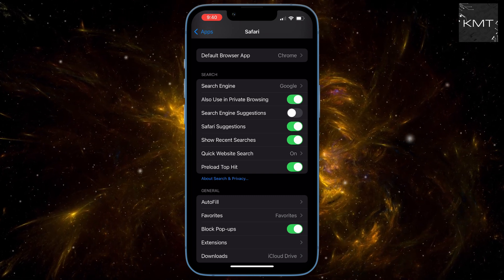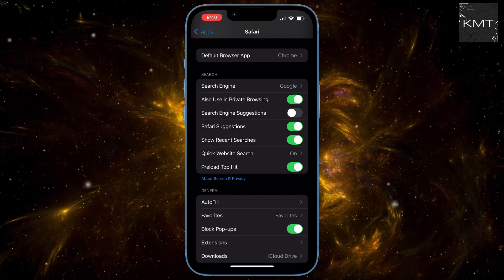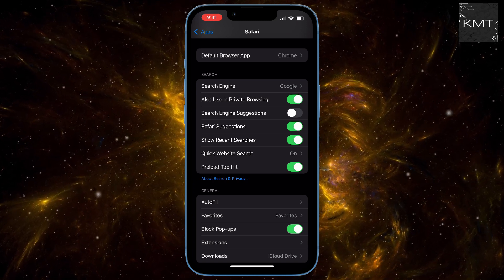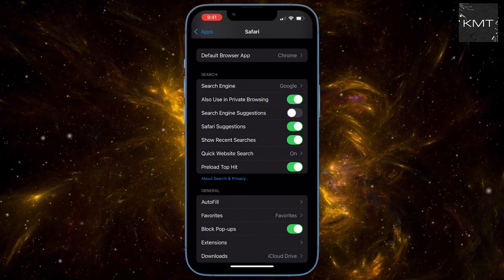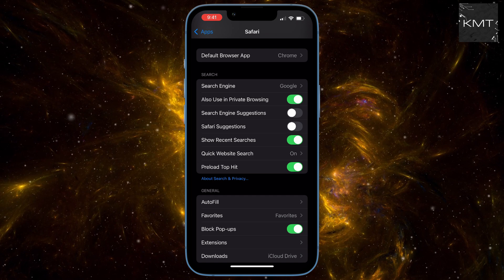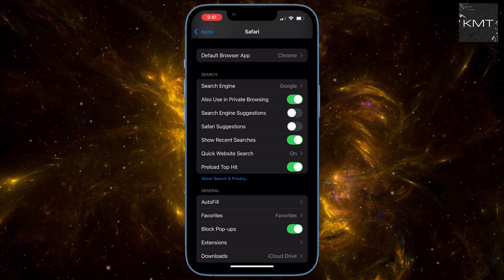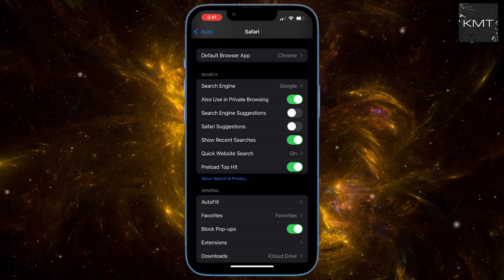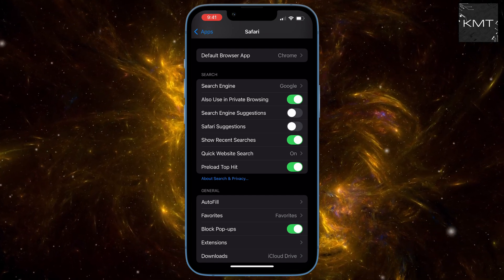Right below that is Safari Suggestions. This one sends your data to Apple instead of Google to suggest news stories or webpages. Same problem, different company — turn it off. All these suggestion features slow down the search experience and create a ton of background server chatter. Shutting them down saves your battery and speed too.